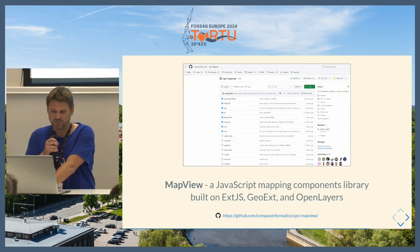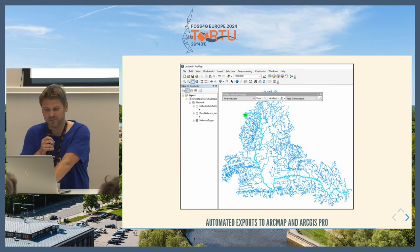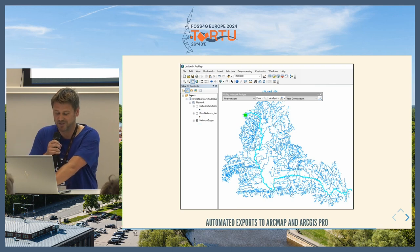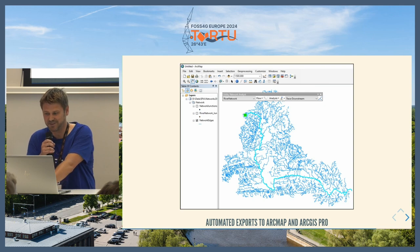We also had some additional components on the JavaScript front end released as MapView, and we had to export to ArcMap and ArcGIS Pro because a lot of EPA users want this dataset on their desktops as well, so there was some proprietary integration at the end.